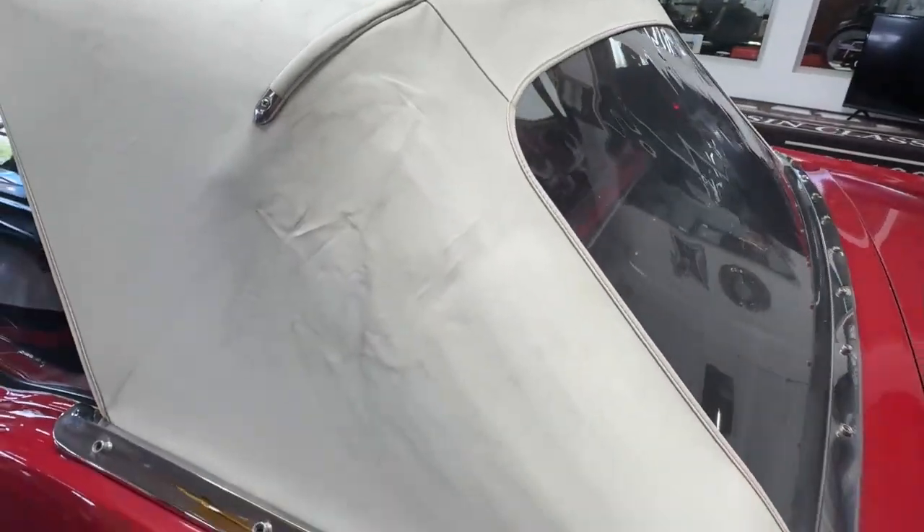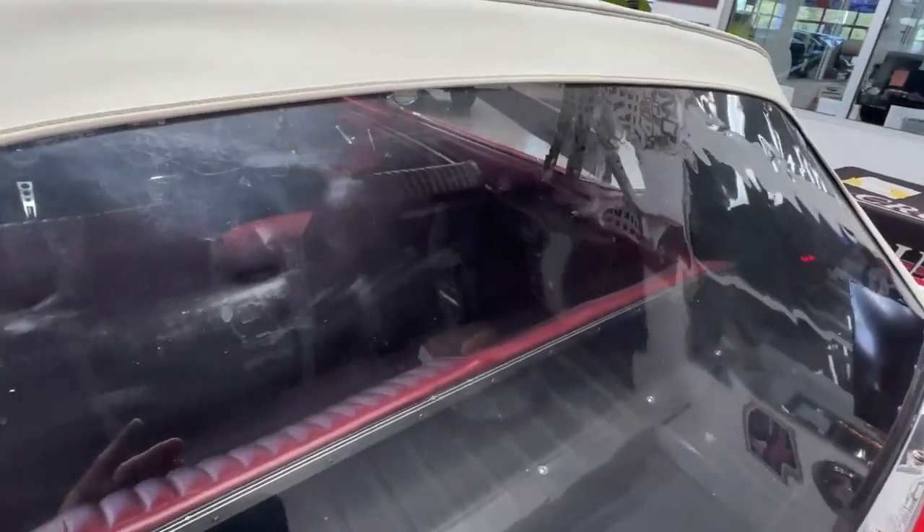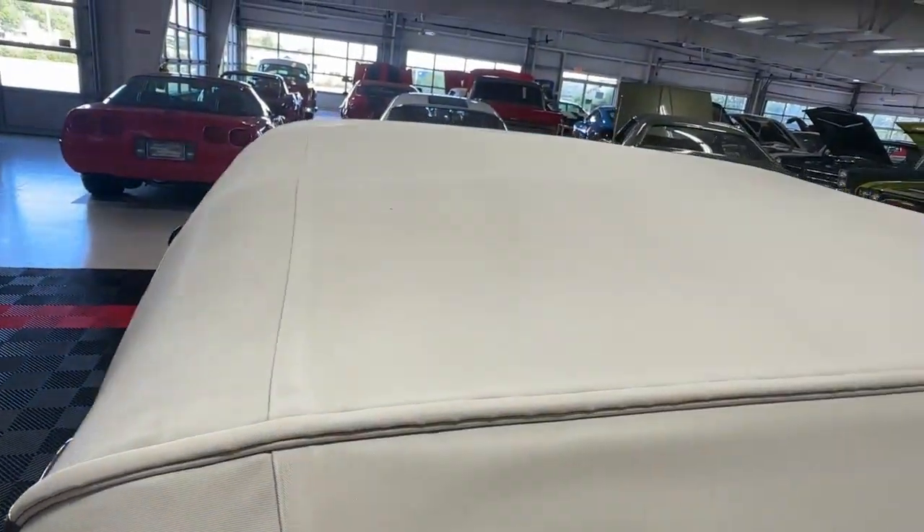You'll see some of that creasing, but no rips, no tears, and the plastic back window has no splits or cracks in it. It's very nice.